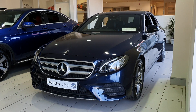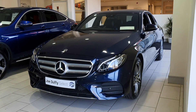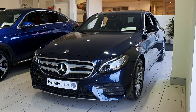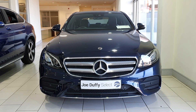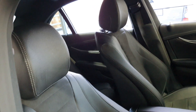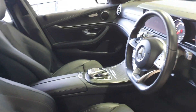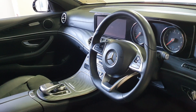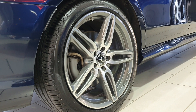Hello from Joe Duffy Select. This is our Mercedes E-Class plug-in hybrid that we currently have in. It's an E350E 9-gear Tronic automatic gearbox finished in navy blue. This is the 2018 model upholstered in black leather with center lining in cloth. This is AMG spec, as you can see, with 19-inch AMG alloys.